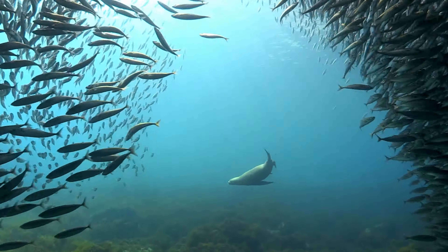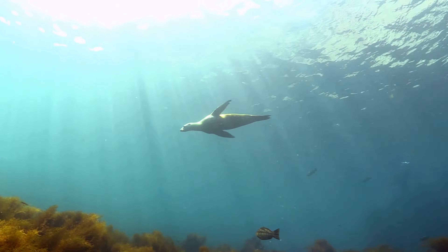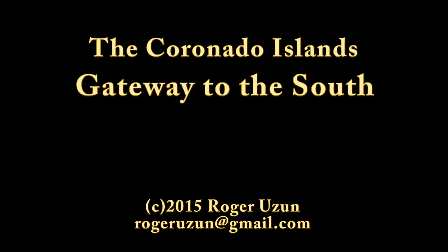So ends our time exploring the stunning diversity of Mexico's Coronado Islands.